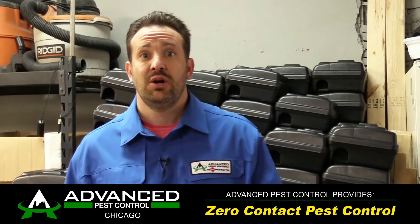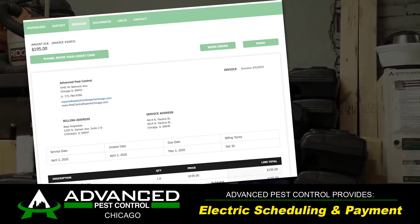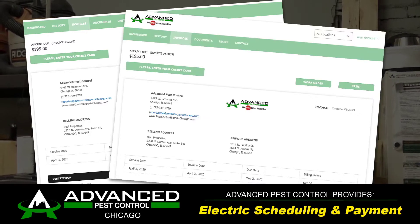We're also providing electronic payment and billing options for our clients to have a complete contactless experience.